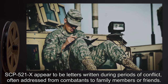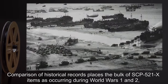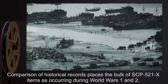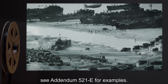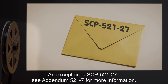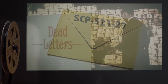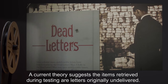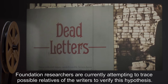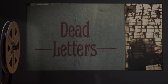SCP-521-x appear to be letters written during periods of conflict, often addressed from combatants to family members or friends. Comparison of historical records places the bulk of SCP-521-x items as occurring during World Wars One and Two. See addendum 521-e for examples. An exception is SCP-521-27; see addendum 521-27 for more information. A current theory suggests the items retrieved during testing are letters originally undelivered.